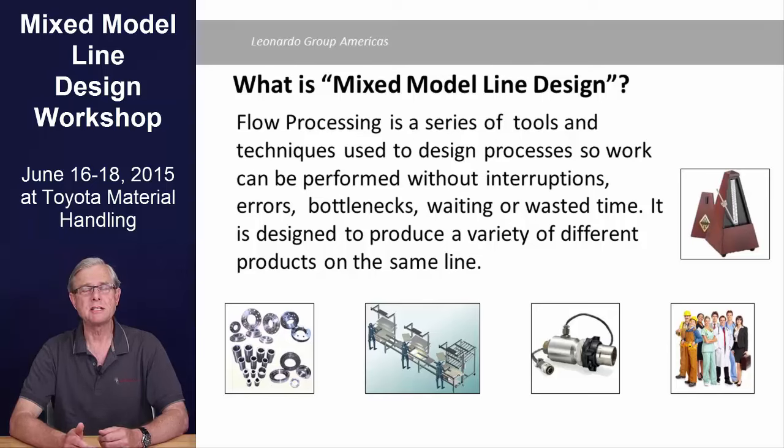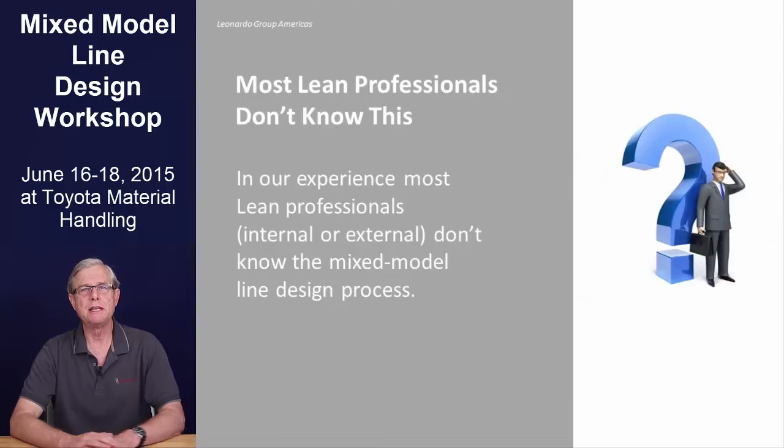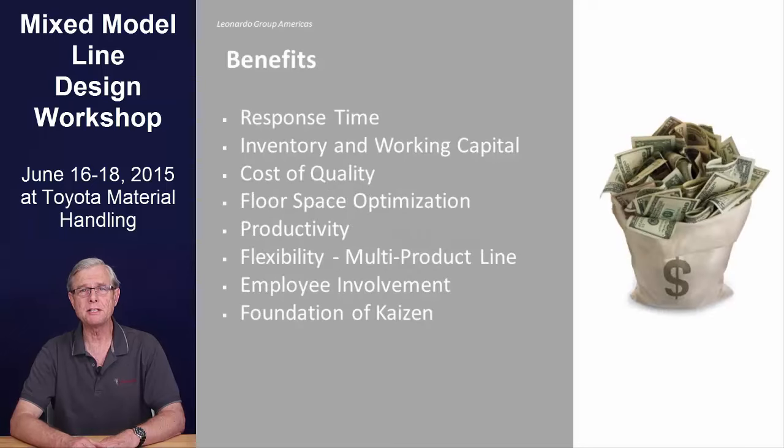We think of line design as lean-based industrial engineering. In our experience, most lean professionals — people either responsible for lean initiatives inside a company, the management team responsible for production, or even outside consultants — don't know the mixed model line design process. And yet this is arguably the most important aspect of lean.